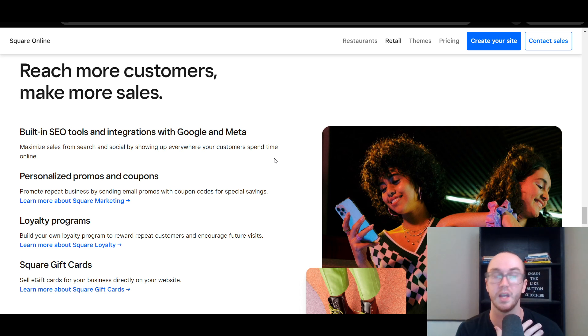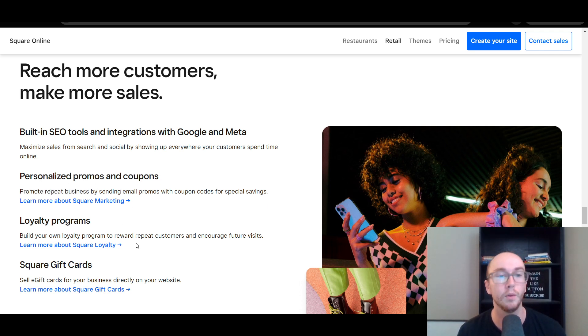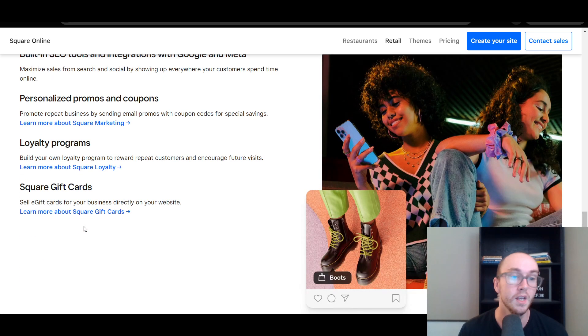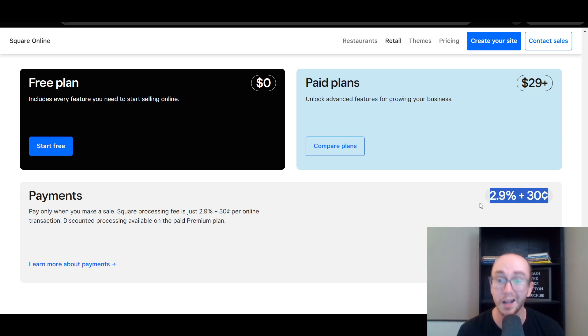Honestly, that's probably the person that Square Online makes the most sense for — if you are a local business, maybe not just purely an online store, but you also have some sort of brick-and-mortar attachment or physical location. You're also able to set up loyalty programs, marketing, and promos, though loyalty and marketing do come at an additional cost. They also have gift cards. You can start for free and upgrade at any time, and all paid plans come with a free custom domain.